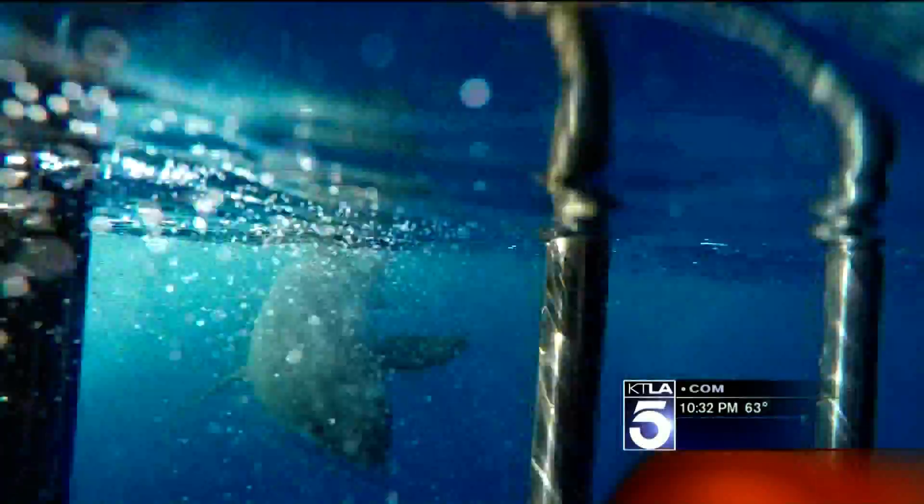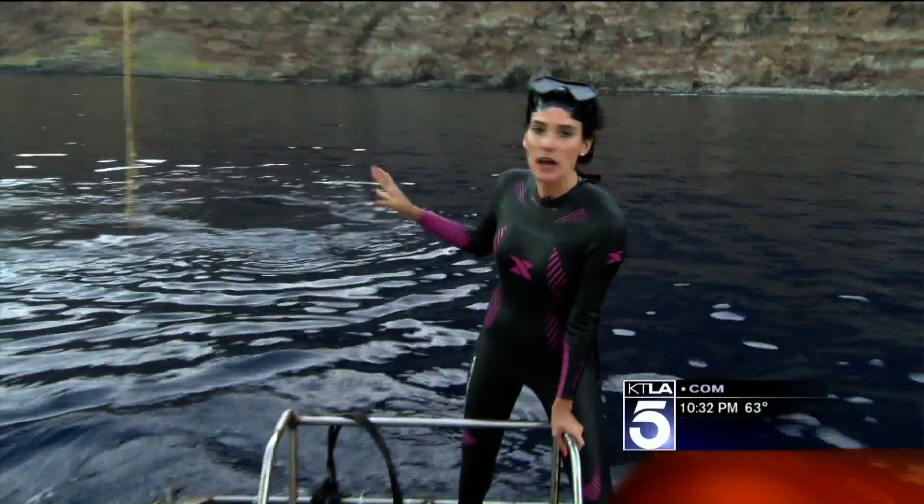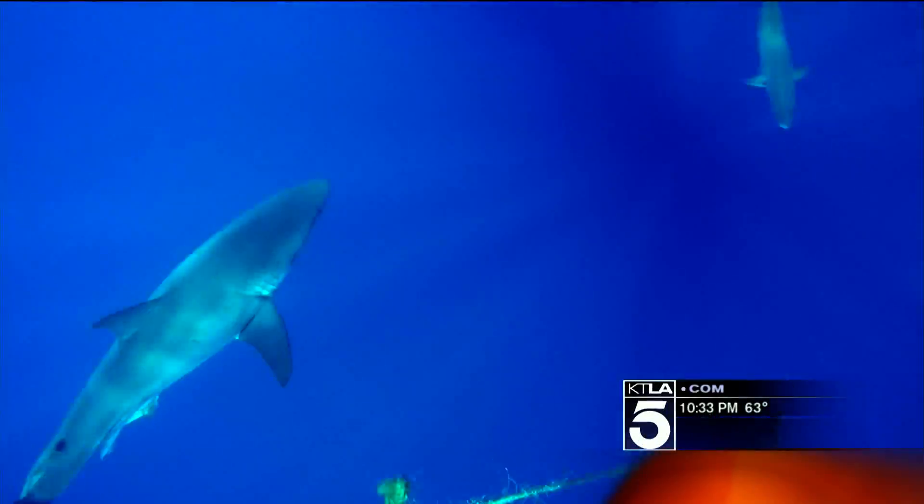This water that we're standing in is 200 feet deep. These sharks have a lot of places to hide, as you might imagine. So one thing that these expeditions help to do is identify the different sharks surrounding Guadalupe Island. So far, they've identified 172.